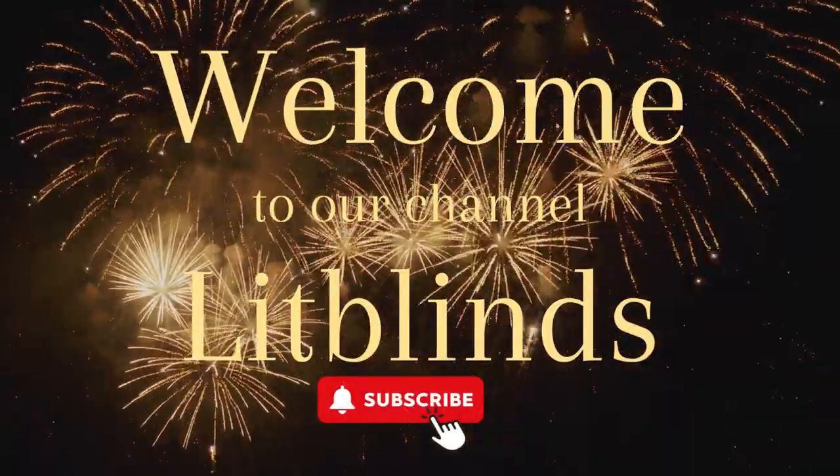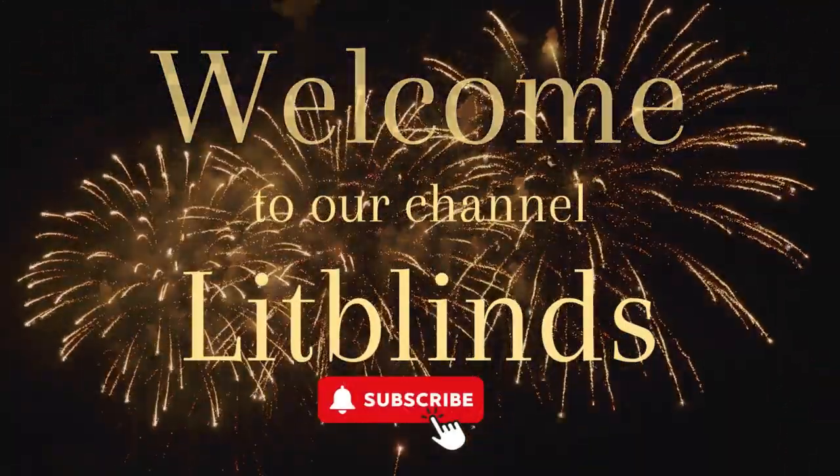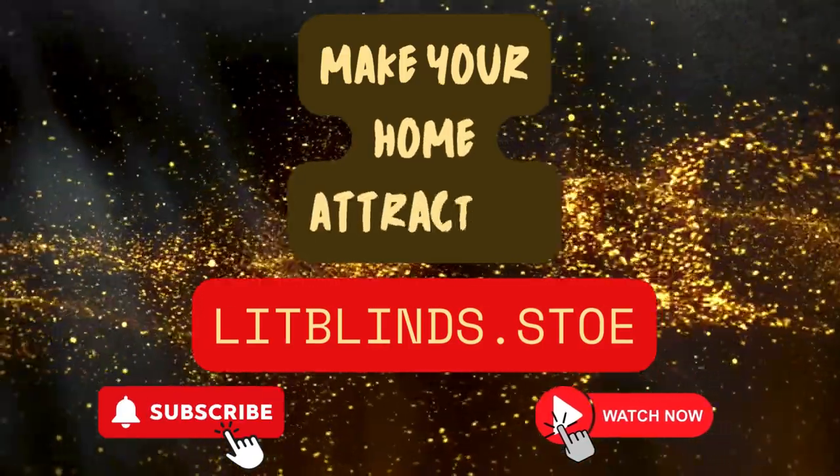Welcome to our Lit Blinds Store YouTube channel. To make an attractive home, subscribe and watch our videos.